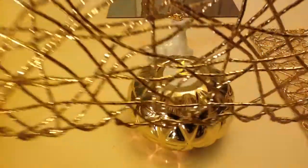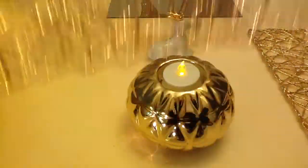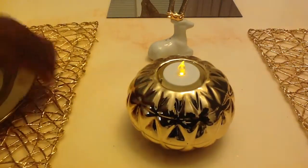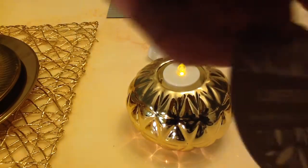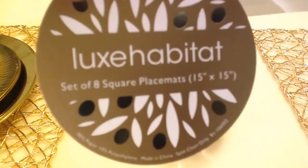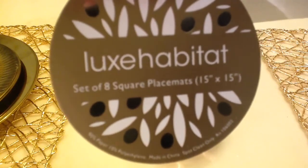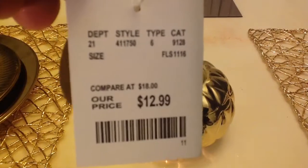And then the gold placemats — I also showed these in another previous video. I have them in different colors, but the gold ones were a set of eight. Here's the tag: set of eight square placemats. I got these at Home Goods for $12.99 — that was an awesome price!